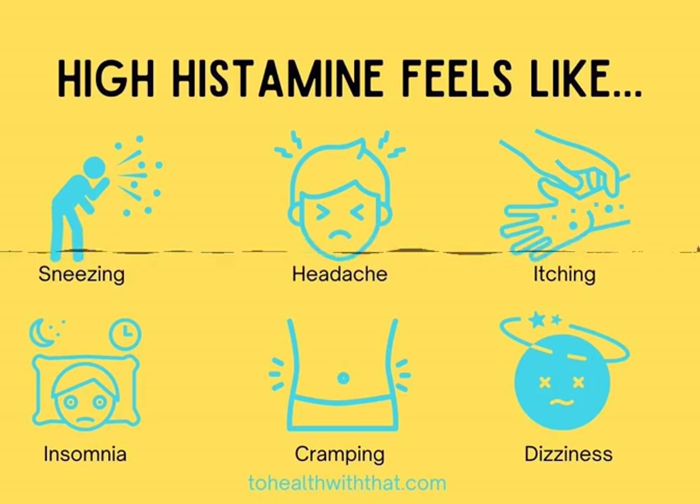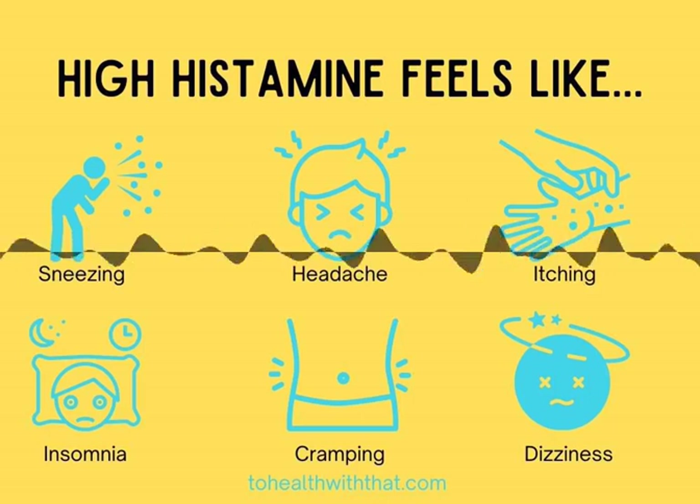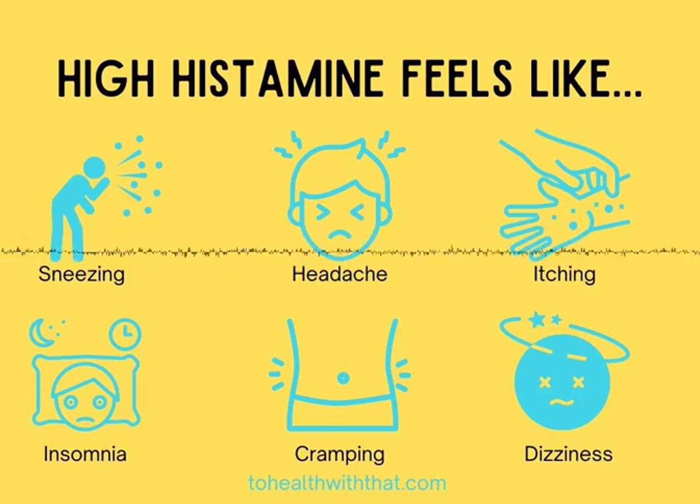Thank you so much for listening today. A free MTHFR basics course has launched at courses.tohealthwiththat.com. There is also an in-depth MTHFR for life course coming this summer — that one will need beta testers who can attend for a quarter of the usual price. Sign up for the mailing list at tohealthwiththat.com so you're the first to know and get a shot at that beta testing price.